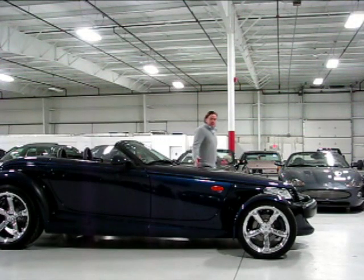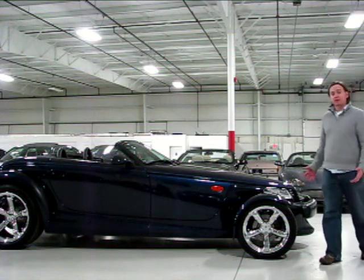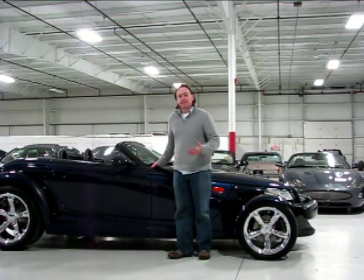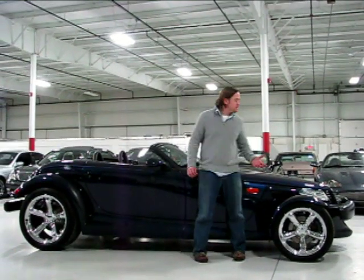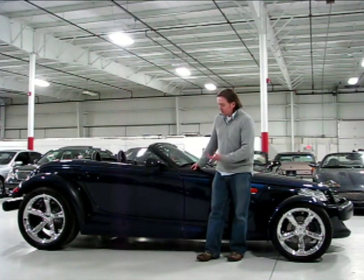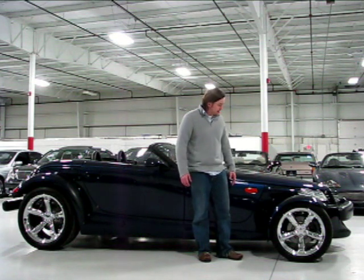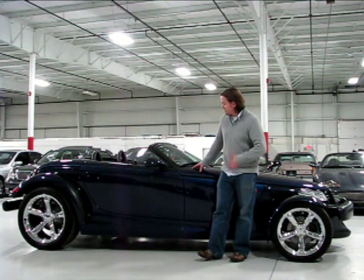When you consider the exotic looks, the nature of the car, the way it drives, and the actual comfort you really do have, the Prowler is a pretty remarkable package. You also have the added satisfaction of a very reliable and well-used powertrain — this is the same engine they put in the 300M in 2001. It's about as new a Prowler as I've probably ever seen, and the color is probably the best color combination they've made with this car.